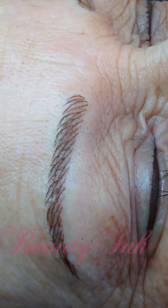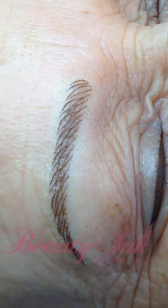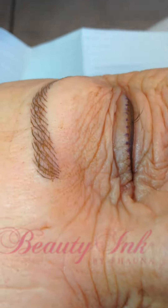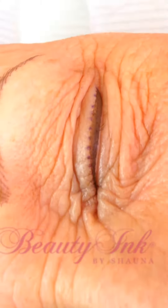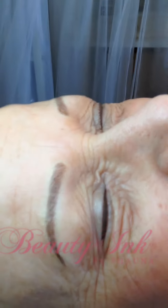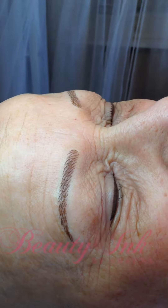Now she hasn't seen the work yet — so that's her eyeliner there and her eyebrows, the other eyebrow and her eyeliner. So I'm going to get her to take a look for the very first time, so you can go ahead and lift it up.